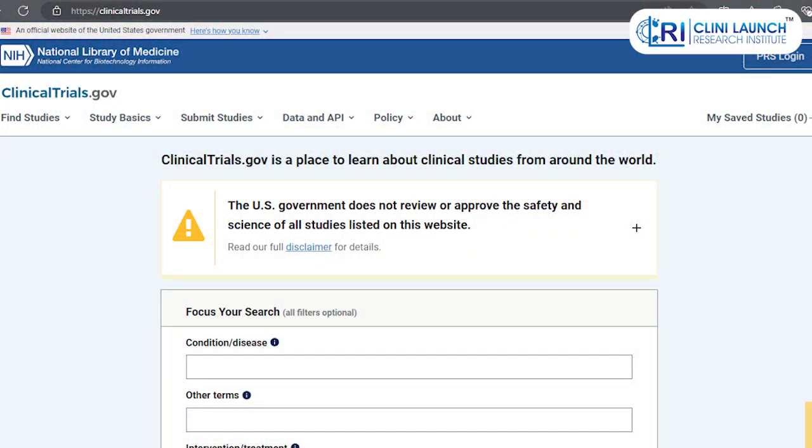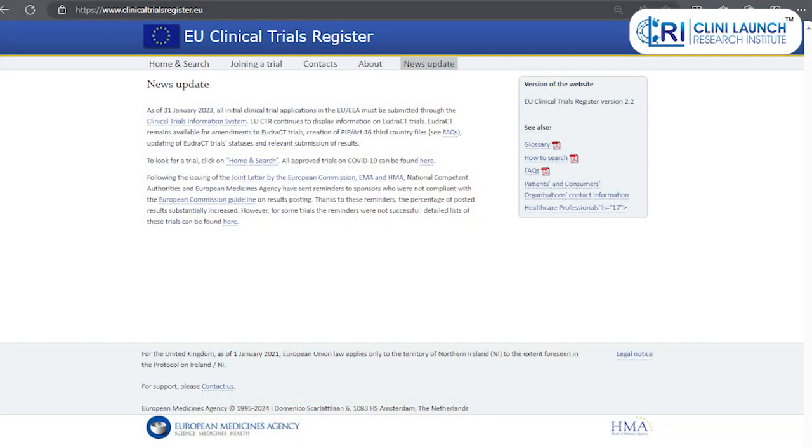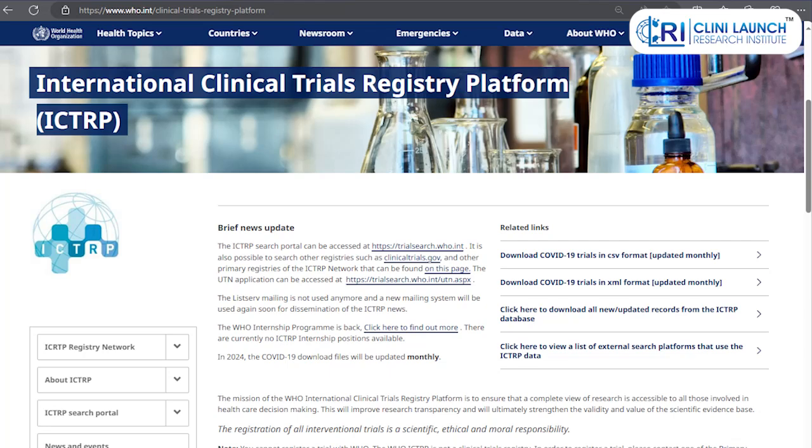Here are some examples of clinical trial registries. ClinicalTrials.gov is a registry maintained by the US National Institutes of Health, listing all clinical trials conducted in the US and around the world. The European Union Clinical Trials Register is a database of clinical trials conducted within the European Union. The World Health Organization Clinical Trial Registry Platform is a global resource that provides access to information on registered trials from various countries.